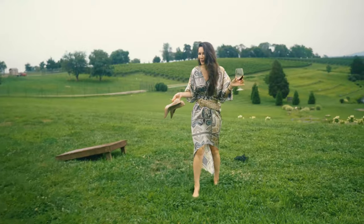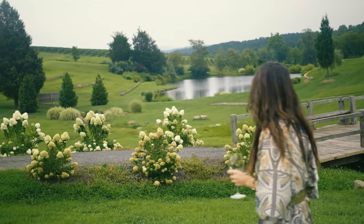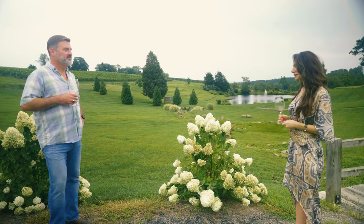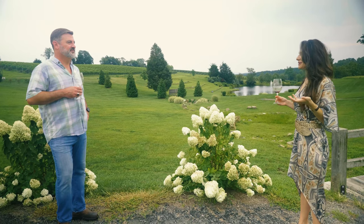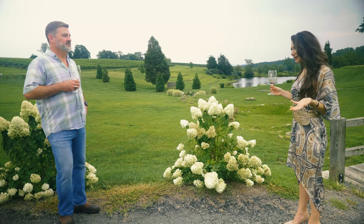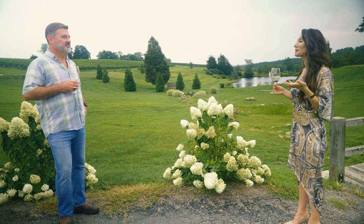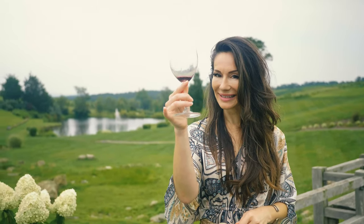Things feel much better now. Michael, it's been a privilege. We are so grateful that you took the time to do this for us today and to give all of our viewers such an incredible tour. Cheers to that. I've learned that life is about simple things — family, good food, and great wine. Salud.